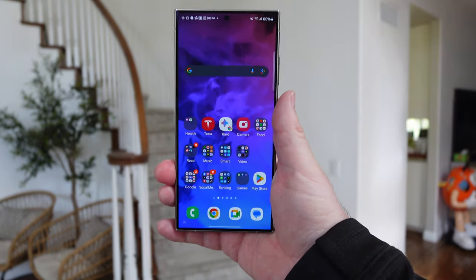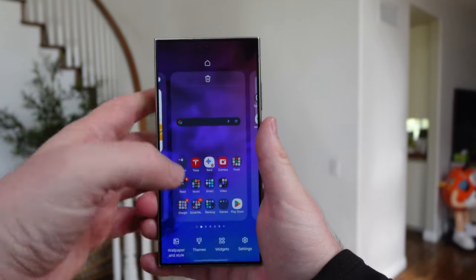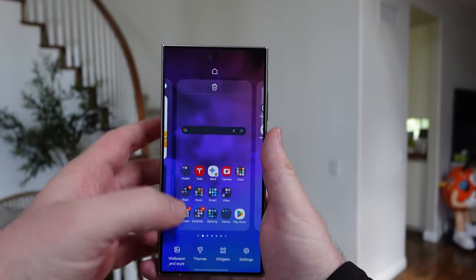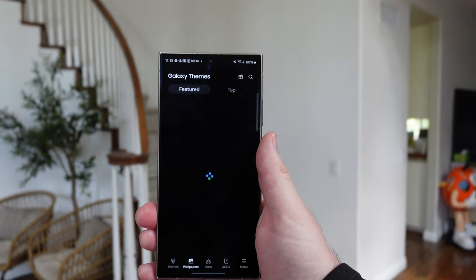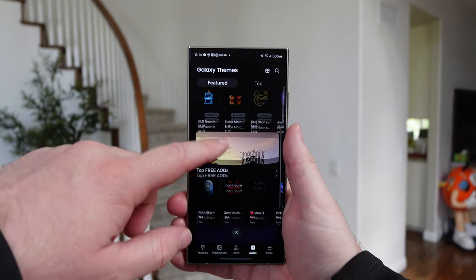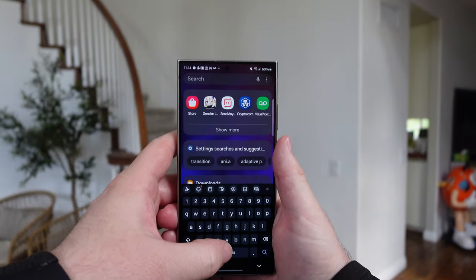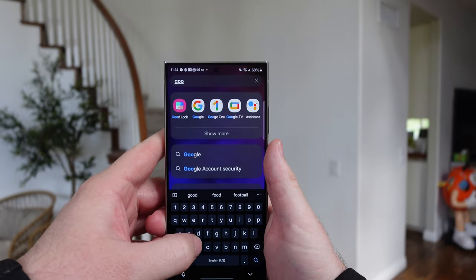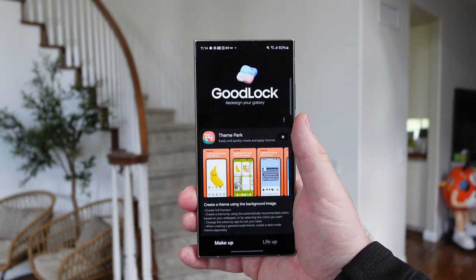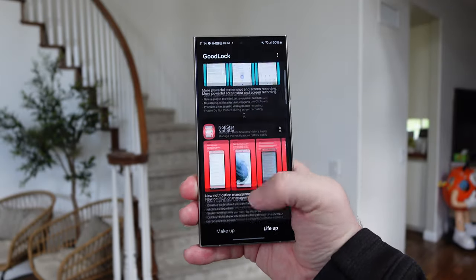Software-wise, Galaxy S24 Ultra for the win. It does customizations better — you can customize so much about this phone. There's a theme store, you can control the home screens. There's a wallpaper store built in, icons, and always-on displays you can download — some are free, some you pay for. They have Good Lock, which allows you to use this phone in a multitude of ways to customize the look and feel. There's so much to do. Customizations: S24 Ultra for the big win.